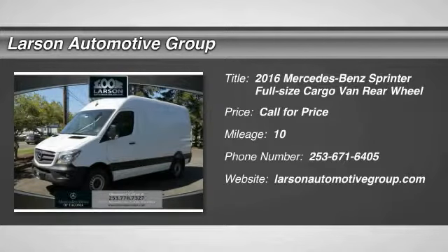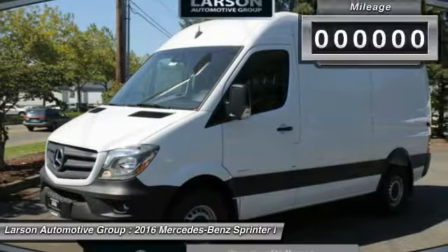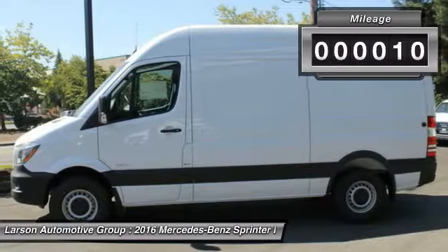2016 Sprinter. For those with a job to do, look no further. The Mercedes Sprinter is for you. This vehicle has less than 100 miles.